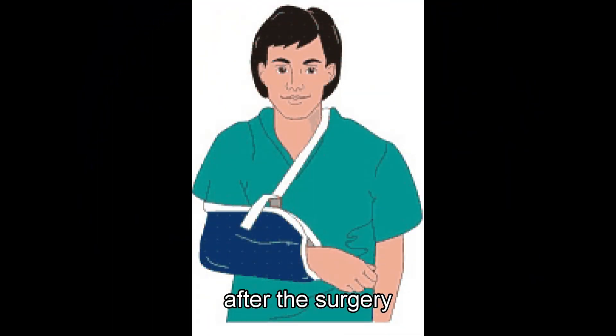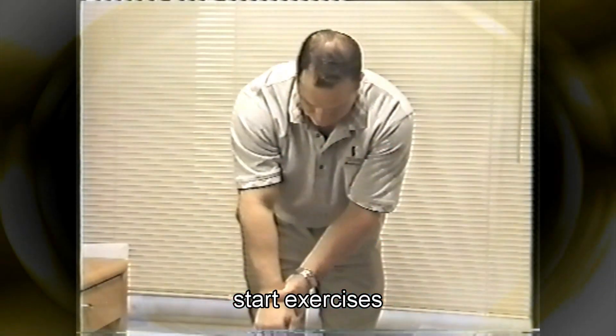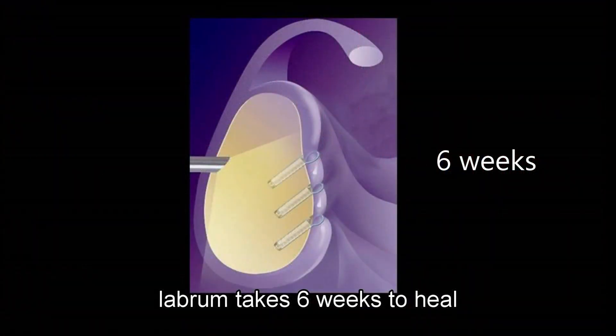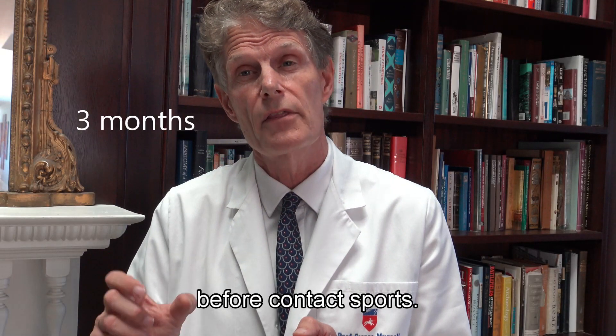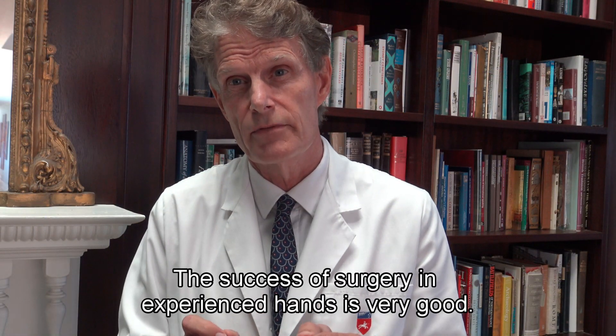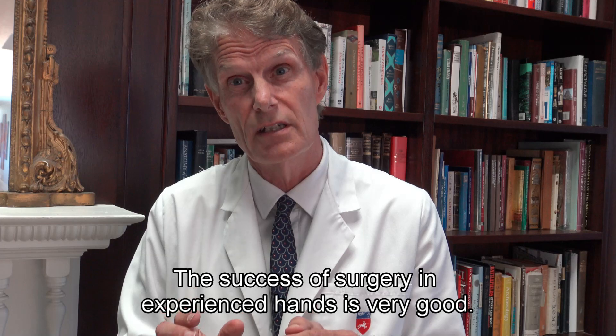After the surgery, your arm is placed in a sling and we start exercises fairly early on. The shoulder labrum takes about six weeks to heal back to bone, and it's about three months before you can go back to contact sports. The success of this type of surgery in experienced hands is very good — in the order of 90 to 95 percent.